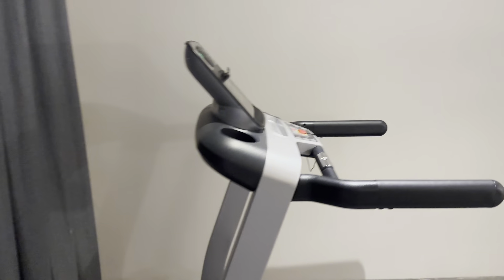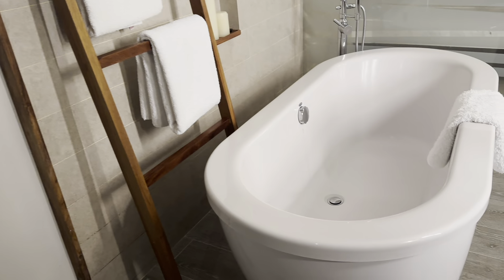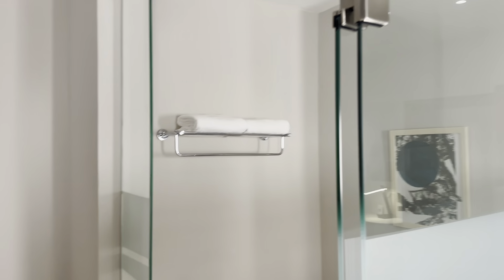In the Allure Swim Up Suite you'll find your own private treadmill so you don't have to go to the gym, and if you extend the curtains you'll get quite the view. There's also a giant soaking tub to enjoy in the evenings, as well as a split shower and water closet.